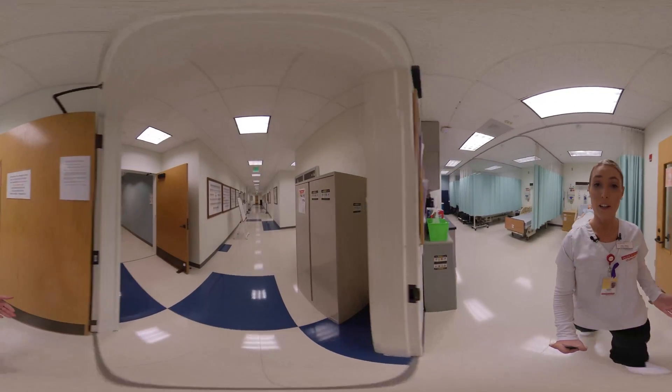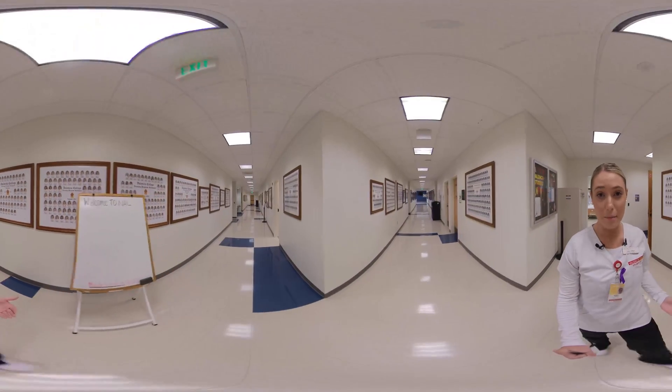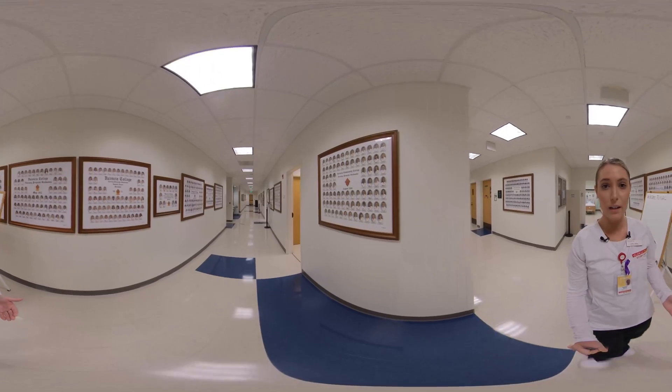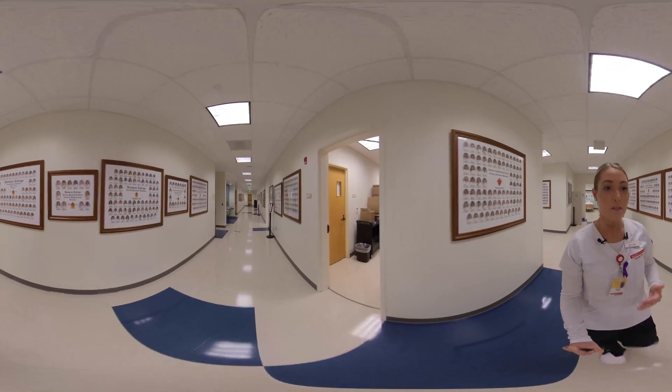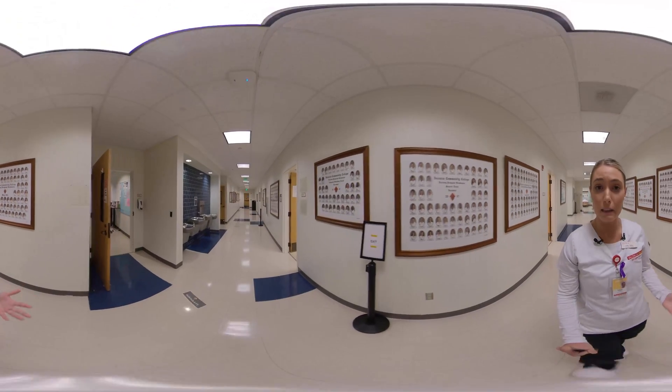Moving forward, we're going to be going into the simulation room, which is something that's really important to me as well as my classmates and my cohort. What's so great about that is Valencia College has focused on your ability to practice before you're in a performance setting at clinical.